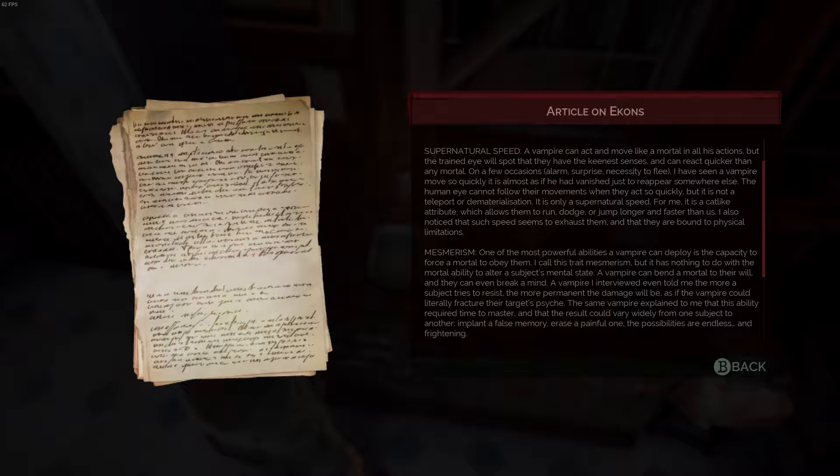Supernatural speed. A vampire can act and move like a mortal in all his actions, but the trained eye will spot that they have the keenest senses and can react quicker than any mortal. On a few occasions — alarm, surprise, necessity to flee — I have seen a vampire move so quickly it is almost as if he had vanished just to reappear somewhere else. The human eye cannot follow their movements, but it is not a teleport or dematerialization. It is only a supernatural speed — a cat-like attribute which allows them to run, dodge, or jump longer and faster than us. I also noticed that such speed seems to exhaust them and that they are bound to physical limitations.